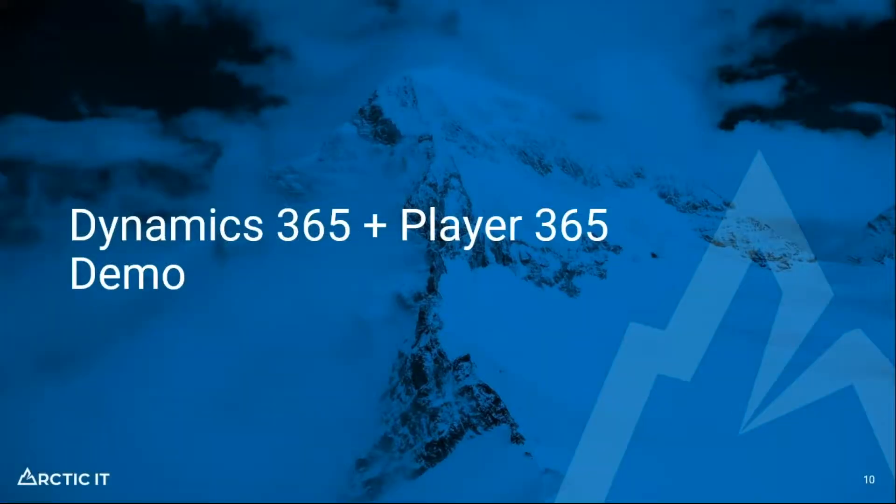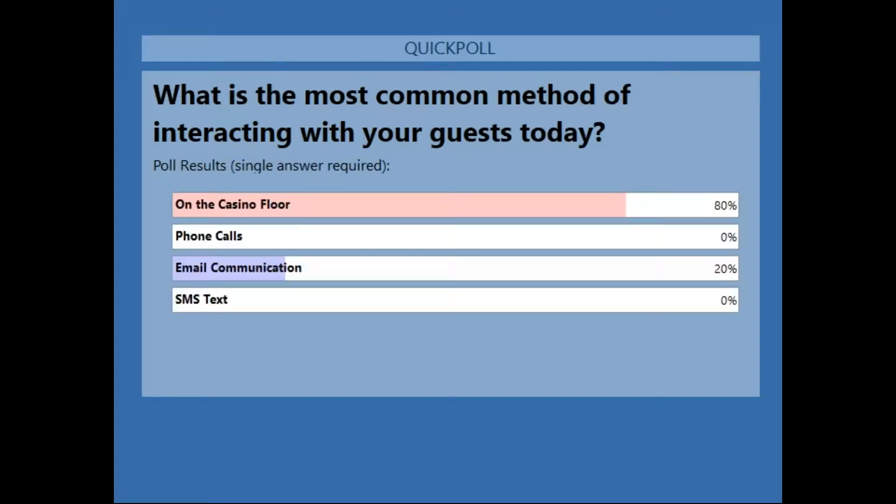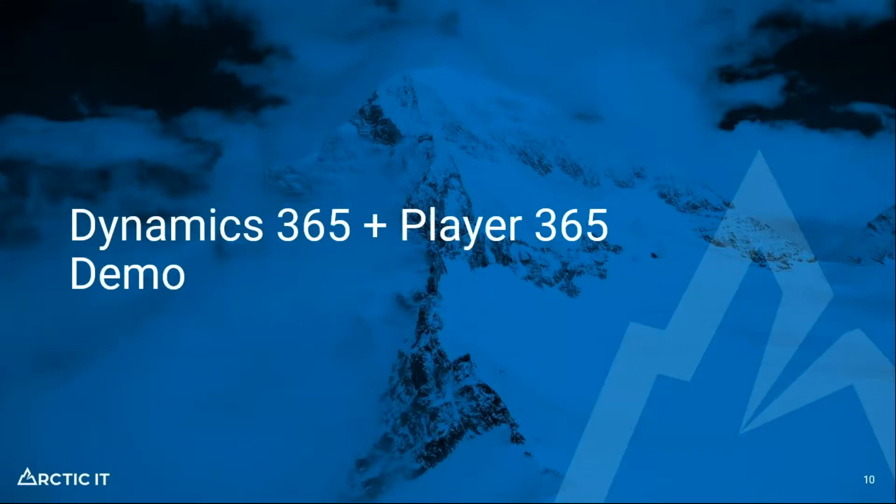Before we step into the demo, I'll take a moment to pause for any questions. We ran a poll asking what is the most common method of interacting with your guests today. The majority answered on the casino floor, and a few said email communication. That's the best case scenario — you want that face-to-face connection. The idea with this mobile solution is to enable player development staff and hosts to have more information at their fingertips when they're out on the floor engaging with players.